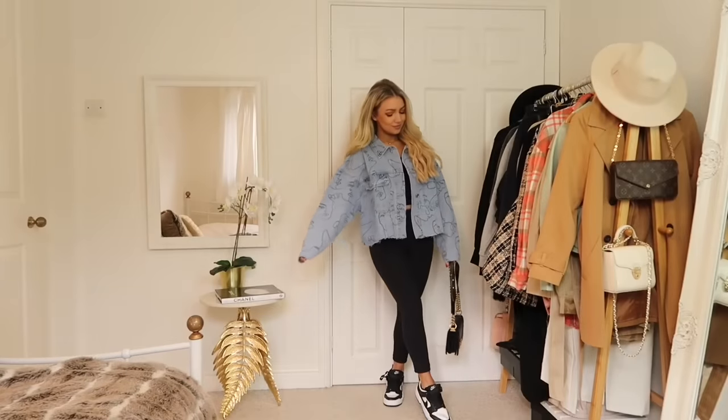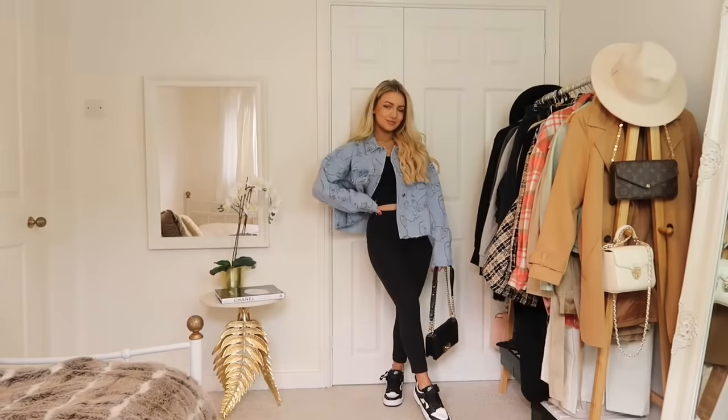Today's video is going to be on the top must-have spring jackets — a mix of crop jackets, midi jackets, leather look jackets, and all sorts of different styles that are so on trend this year. If you see any jackets you like, I'll leave links to all of them down below in the description box along with their sizing details. I really hope you like it, so let's get to it.